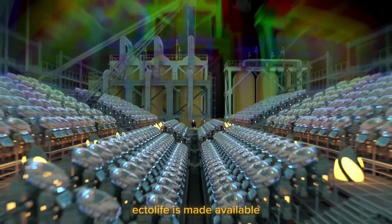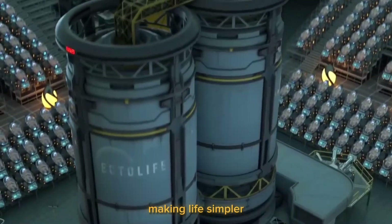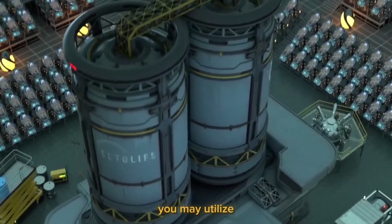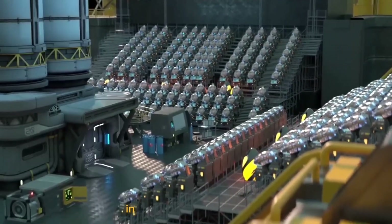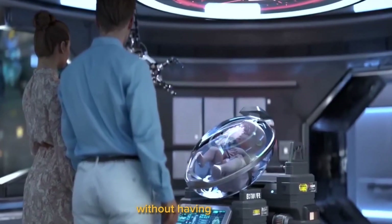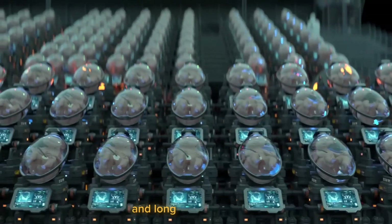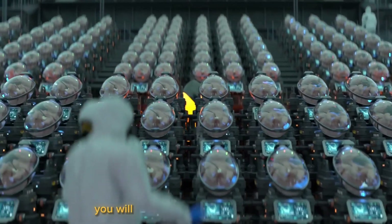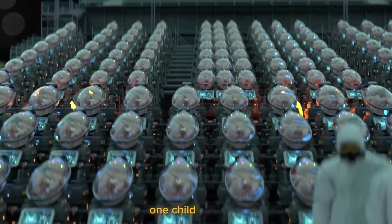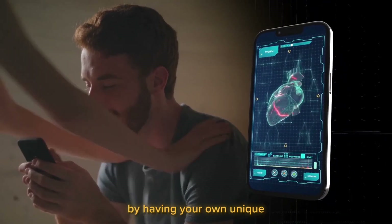Ectolife is made available for individuals who prefer a more practical option, making life simpler for everyone. You may utilize Ectolife growth pods in the comfort of your home to incubate your child without having to travel to our facility, thanks to our miniature bioreactors and long-lasting batteries. You will be able to create a happy family, one child at a time, free from any birth issues, by having your own unique growing pod.